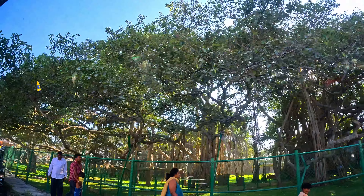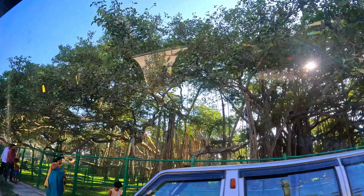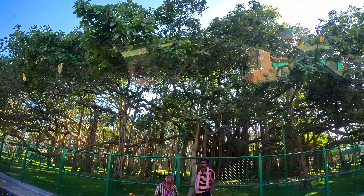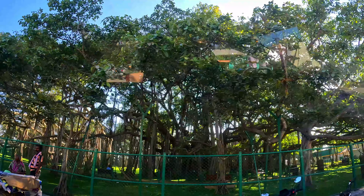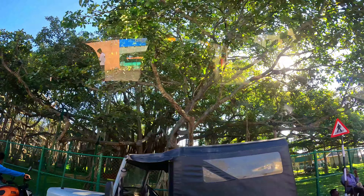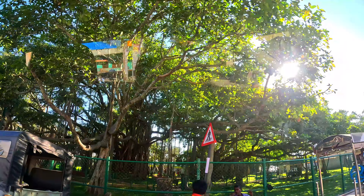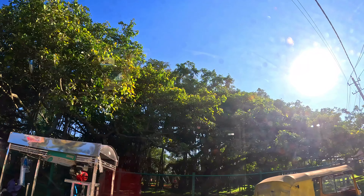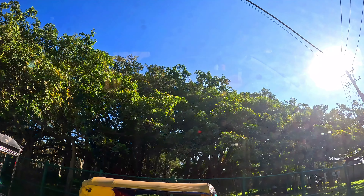According to Hindu tradition, the banyan tree is holy, and thus, apart from general visitors, many devotees visit the banyan tree. There is also a temple right in the epicenter of the banyan tree, where devotees can simply enjoy a peaceful time praying.